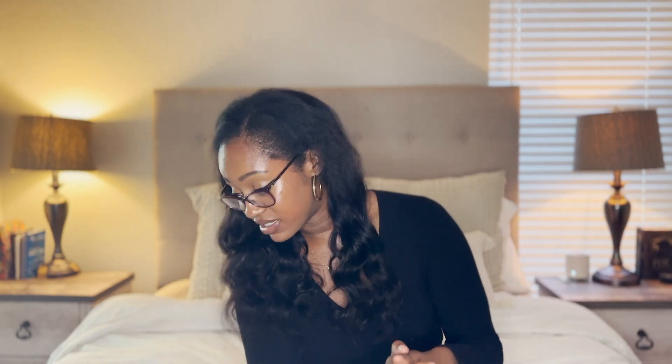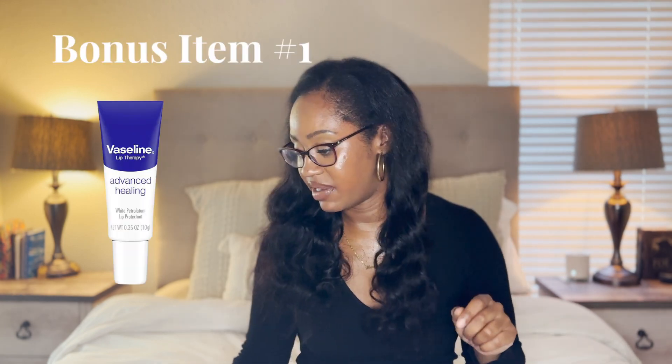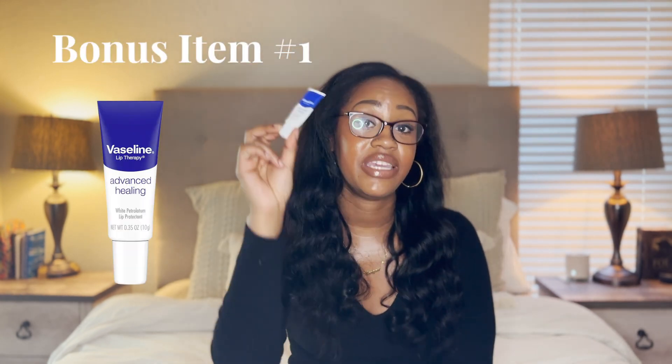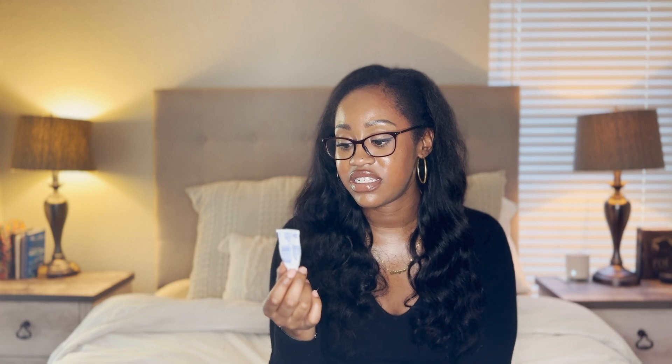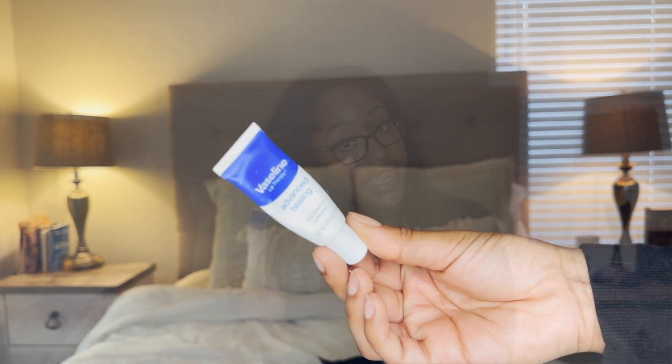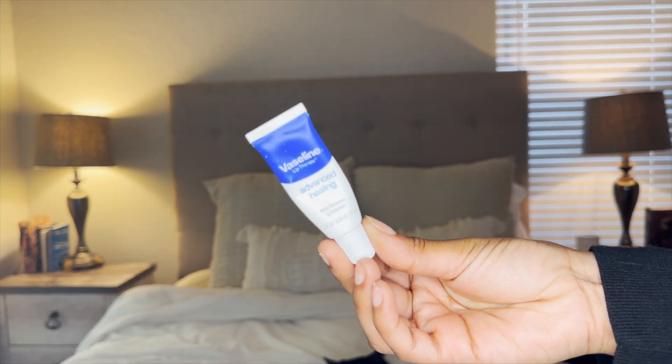That concludes the top 10 list, but stay tuned because I have a few bonus items worth mentioning. My first bonus item is the Vaseline Lip Therapy. I love it so much — I use it all day every day. I reapply it and it really allows my lips to feel nice and moisturized. I haven't had any issues with cracking ever since I switched over from Carmex to Vaseline Lip Therapy. I definitely swear by it — not only for your trip, but for your hygiene in general.